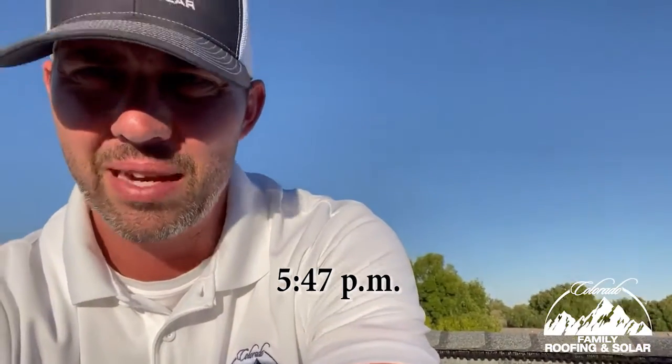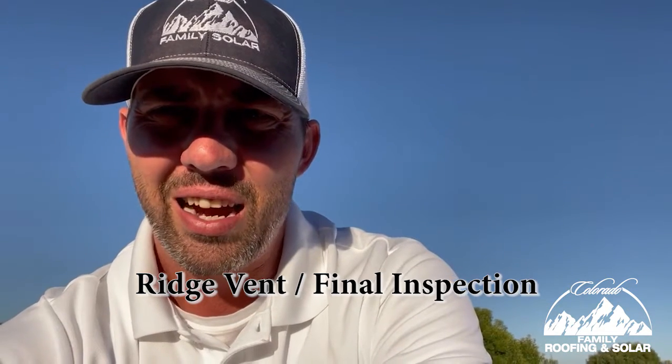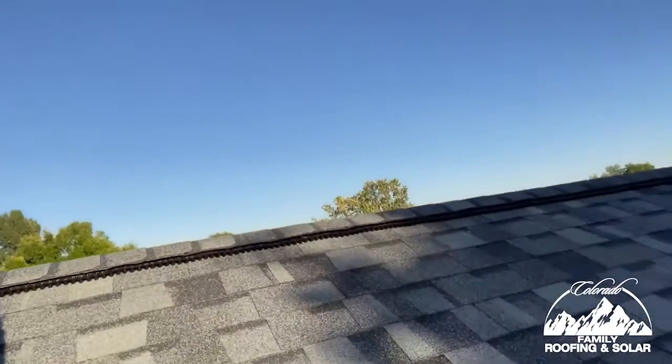The last part is the ridge vent, which is one of the biggest things we really focus on getting right, because if we don't get the ventilation right, the shingle warranty is voided and it's not up to code. The house gets hot, and this is really where our company shines because our competition just isn't looking at it. This roof was underventilated — almost all of them are. So we boarded up those ugly static vents and put in a beautiful ridge vent, with hip and ridge shingles on top.